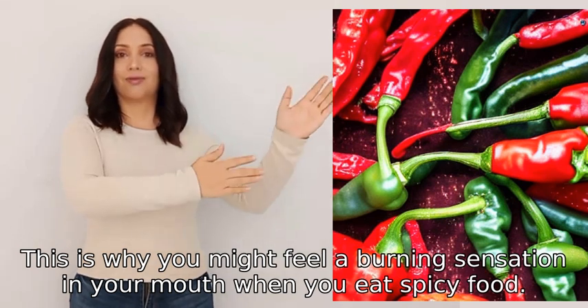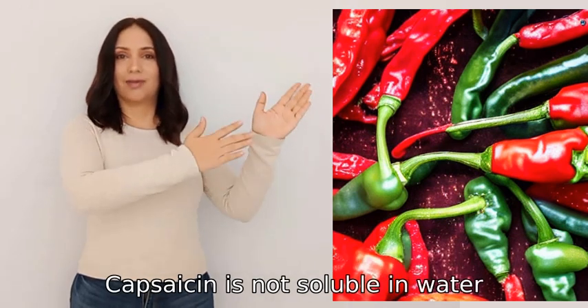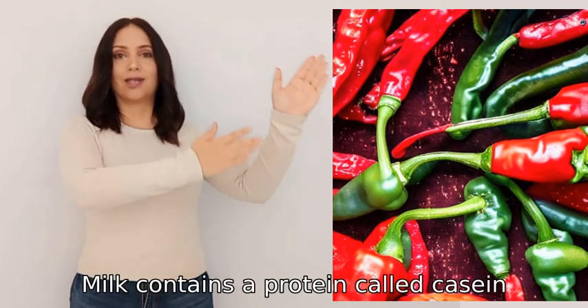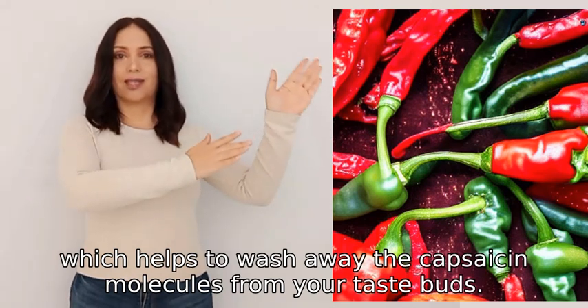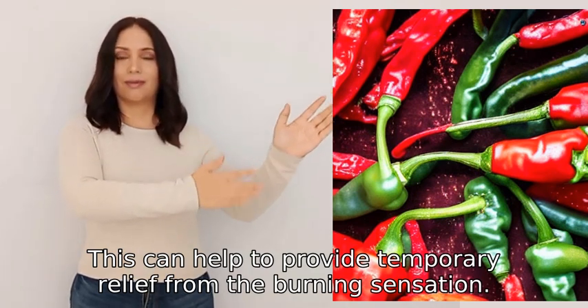Milk is often used to alleviate the spiciness of hot peppers. Capsaicin is not soluble in water, but it is soluble in fats and oils. Milk contains a protein called casein, which helps to wash away the capsaicin molecules from your taste buds, providing temporary relief from the burning sensation.